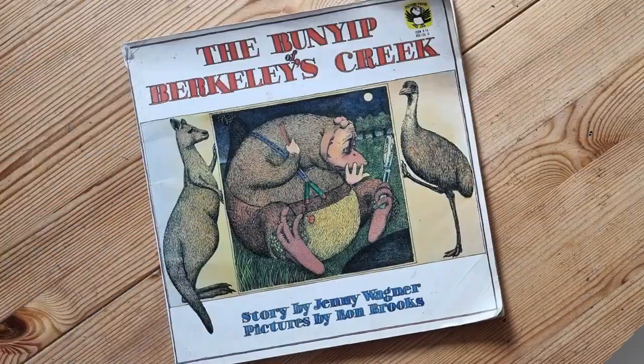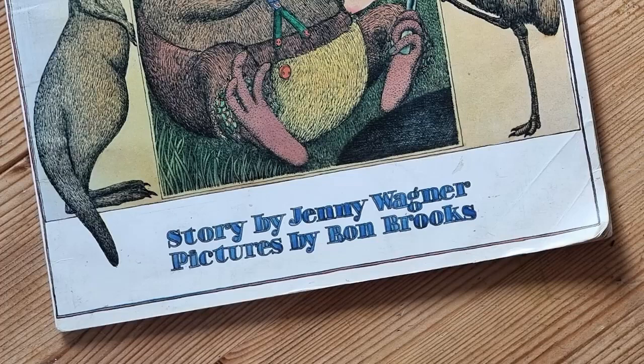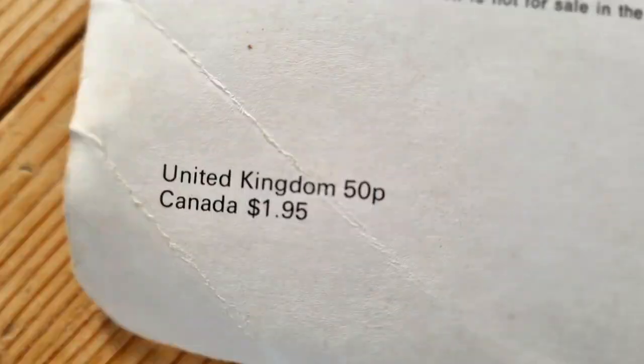Welcome to this video. I want to show you a book that we've had in our family for many years, as long as I can remember really. It's called 'The Bunyip of Berkeley's Creek' — or maybe Barclay's Creek. It's by Jenny Wagner, and the illustrations are by someone called Ron Brooks. It was published — I think this might have been Australian. It says for copyright reasons this edition is not for sale in the USA, which is interesting.